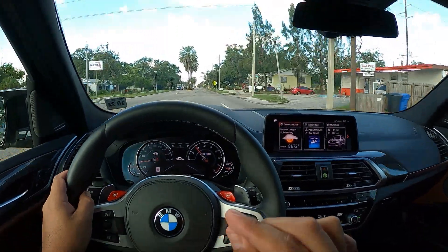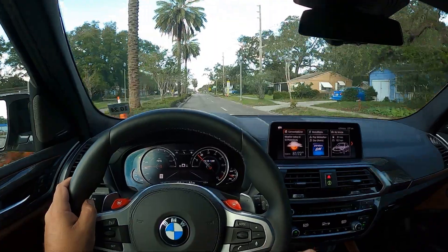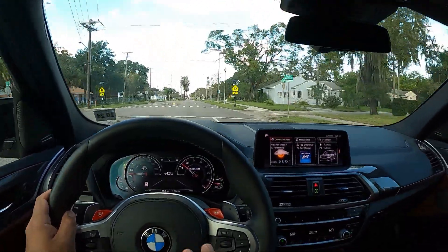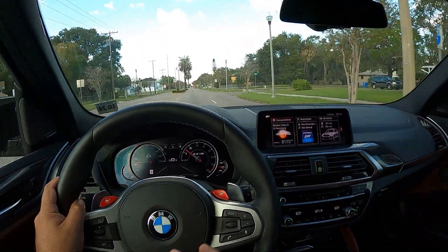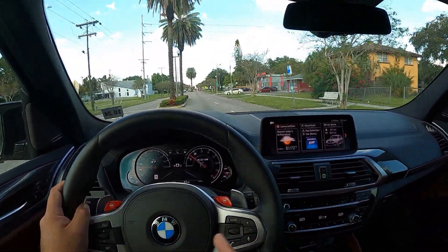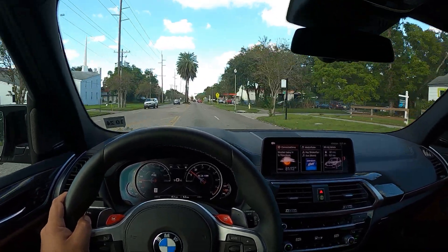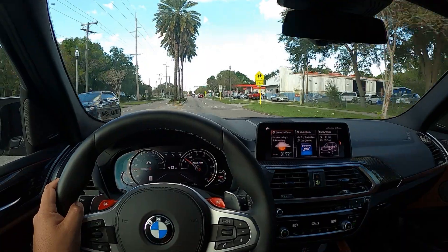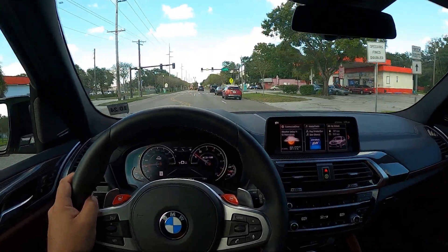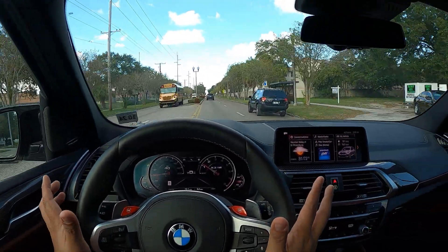Definitely the V8 in the M540 feels a lot more torque for sure. This has a lot of power at the top. Obviously in the M3/M4 it's going to feel a lot better. This thing probably weighs 5,000 pounds, but it handles fantastic — for an SUV, wow. You can just toss it into a corner — this is very impressive.